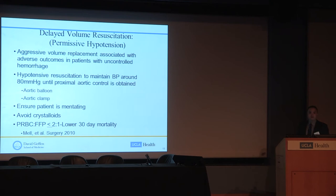You also want to ensure the patient is mentating — if you keep blood pressure too low, the patient can wax and wane mentally, so bring it up a little if needed. Avoid excessive crystalloids. Ensure the ratio of blood products is appropriate: a study out of Stanford by Matt Mel found that in patients with ruptured aneurysms, administering a ratio of packed cells to FFP of less than 2 to 1 resulted in lower 30-day mortality.